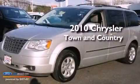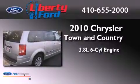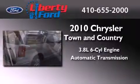This is a 2010 Chrysler Town & Country. It features a 3.8-liter six-cylinder engine and an automatic transmission. Its top features include power-adjustable driver pedals, traction control and stability control systems, aluminum wheels, and satellite radio.